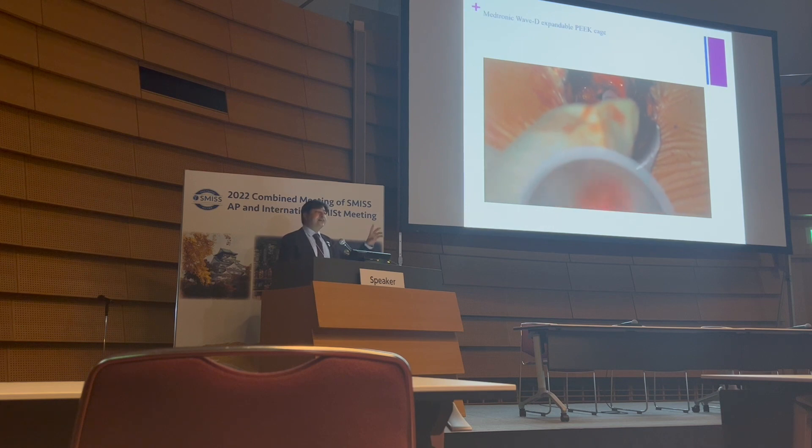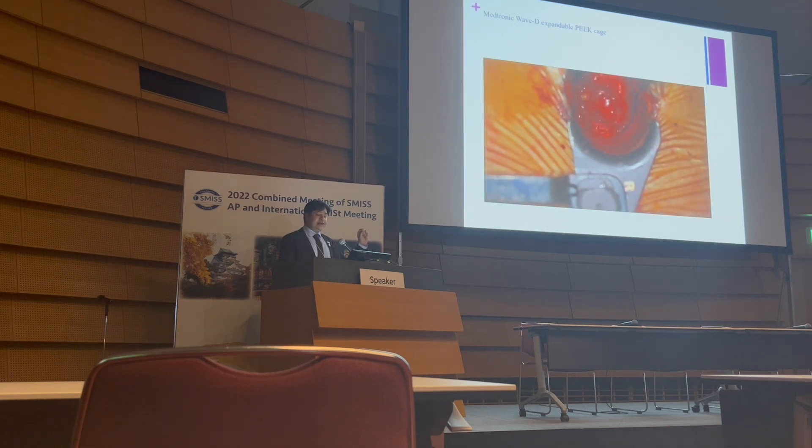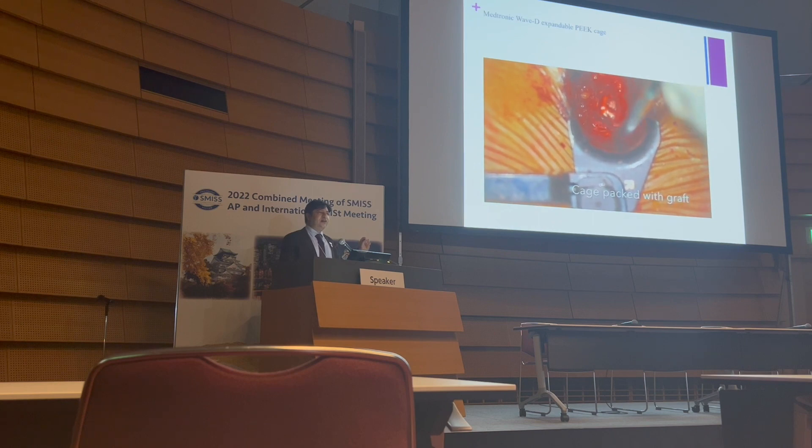You put the funnel and pack the graft, which allows you to put a lot of graft — that is one of the advantages of this cage. You also get the lordosis that comes with it. This is how you pack with a small funnel, and this is how the cage looks once packed, filled with a lot of graft.